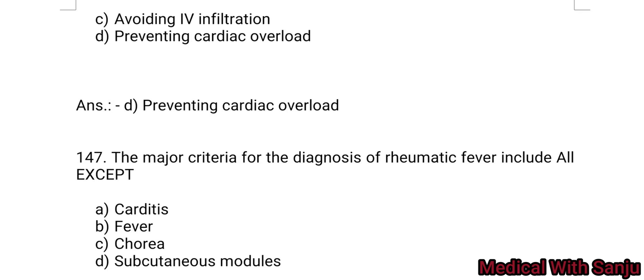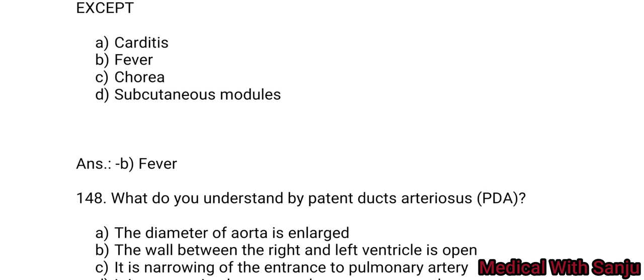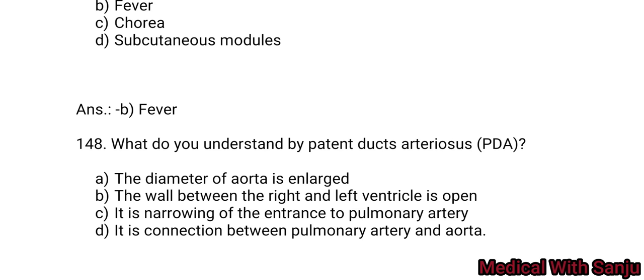Question 147: The major criteria for the diagnosis of rheumatic fever include all except: Option A: carditis. Option B: fever. Option C: subcutaneous nodules. Rheumatic fever minor criteria include fever, arthritis, increased ESR, positive C-reactive protein, and prolonged PR interval on ECG. The major criteria include carditis, polyarthritis, chorea, subcutaneous nodules, and erythema marginatum. The answer is Option B — fever is a minor criterion, not a major one.